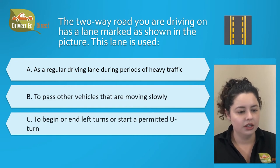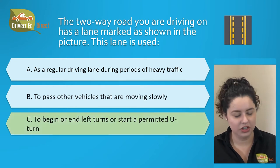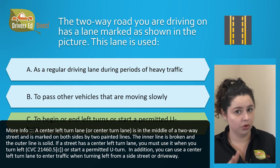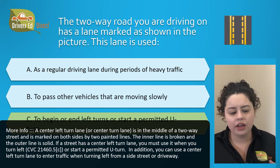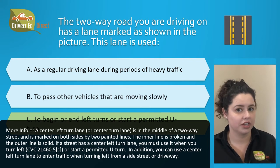The two-way road you are driving on has a lane marked as shown in the picture. This lane is used: A. As a regular driving lane during periods of heavy traffic, B. To pass other vehicles that are moving slowly, or C. To begin or end left turns or start a permitted U-turn. The correct answer is C. A center left turn lane is in the middle of a two-way street and is marked on both sides by two painted lines — the inner line is broken and the outer line is solid. You must use it when turning left, starting a permitted U-turn, or entering traffic when turning left from a side street or driveway.